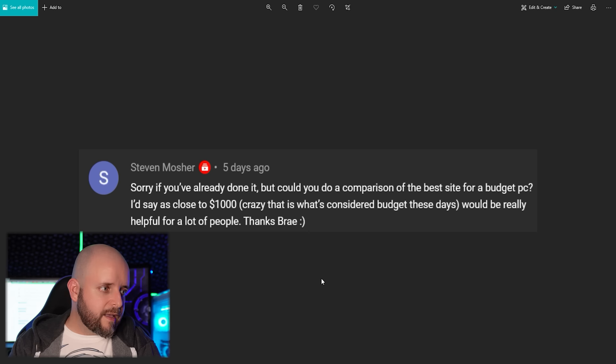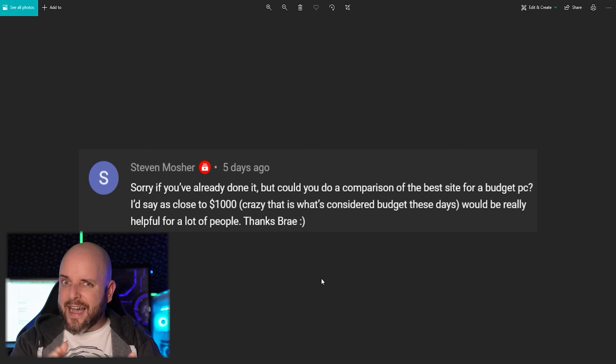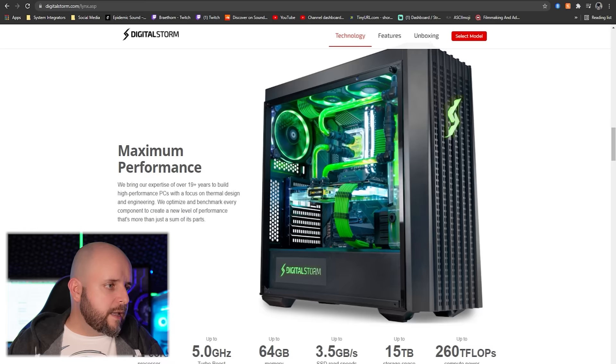It's crazy what is considered 'budget' these days — $1,200 to $1,300 is a budget PC now. There are very few places that will build a budget gaming PC that I trust. Case in point: Digital Storm at $899–$900. I wouldn't recommend that system — it has single-channel RAM, which Ryzen 5000 and 3000 series processors hate. They need dual-channel RAM at the right frequency, which is 3,600 MHz.